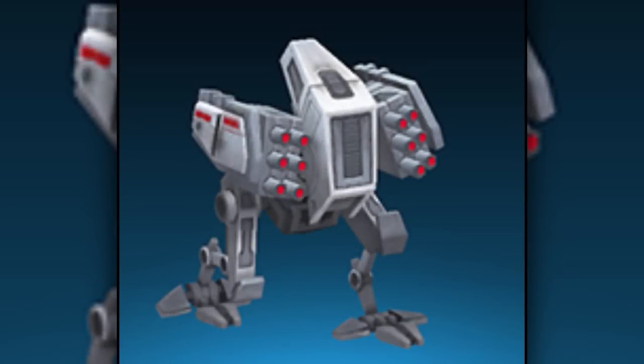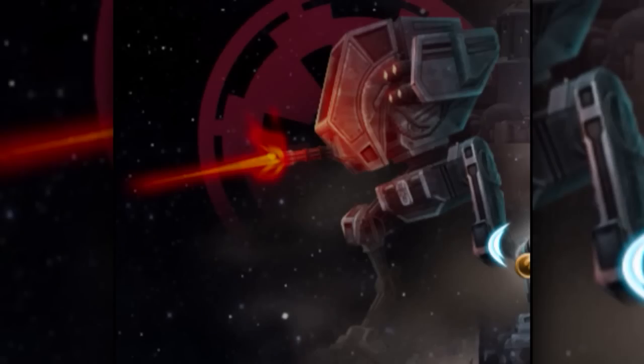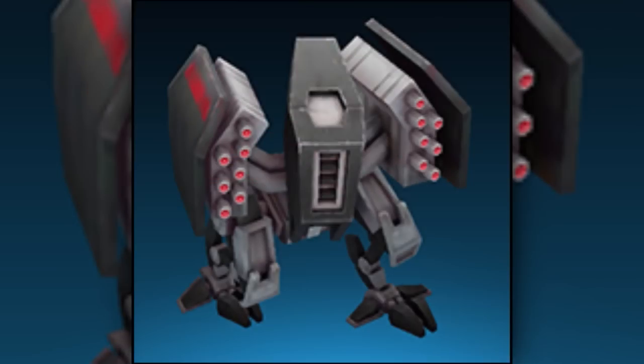Last are the all-terrain missile platforms, also known as AT-MPs. They were equipped with various missile launchers, with some models containing a chaingun. There was also a variant called the all-terrain missile platform Mark III, which contained more missile launchers and stronger armor.